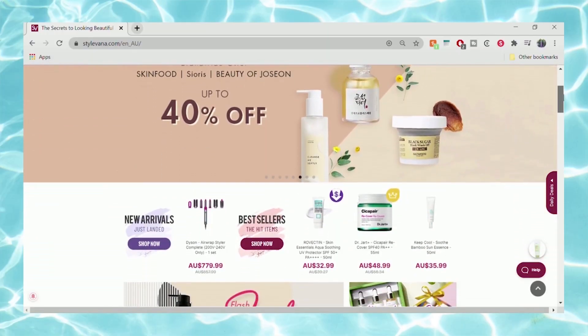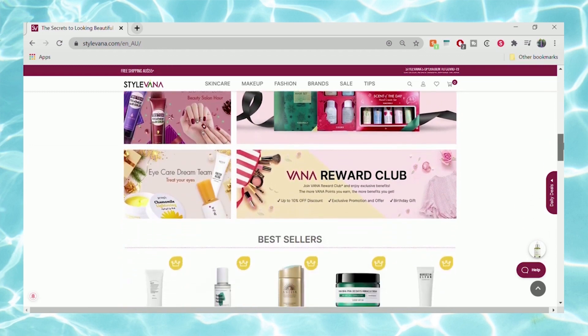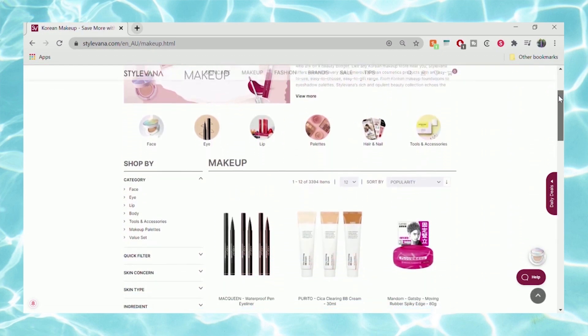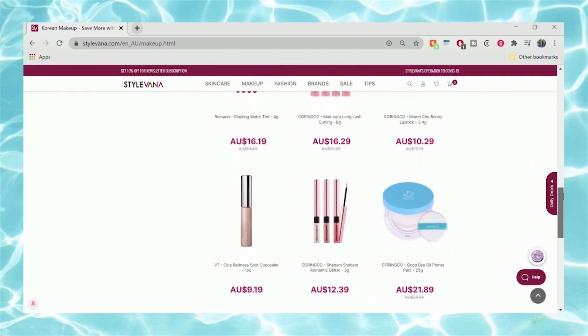Hi everyone, welcome back to my channel! Today I have a massive skincare haul from Stylevana for you. I have so many products to show you. Let's hop right into the video. Before we start, I wanted to quickly introduce Stylevana, which is basically an online website where you can buy heaps of Asian beauty and skincare products. They carry a lot of famous Korean brands for skincare — like COSRX, Laneige, Dr. Jart — and for makeup that could be Clio, 3CE, Romand, etc.